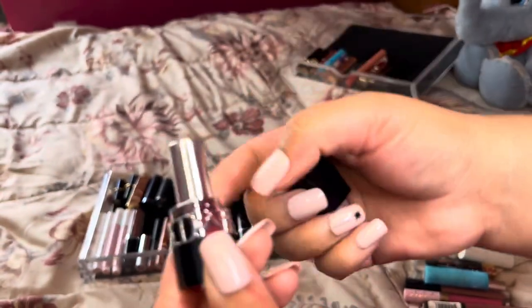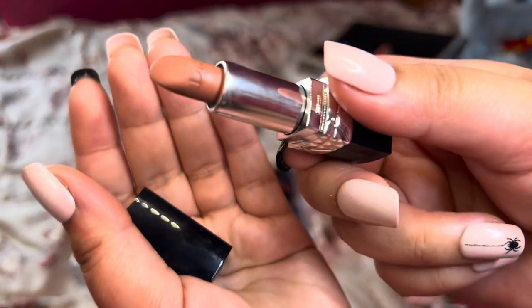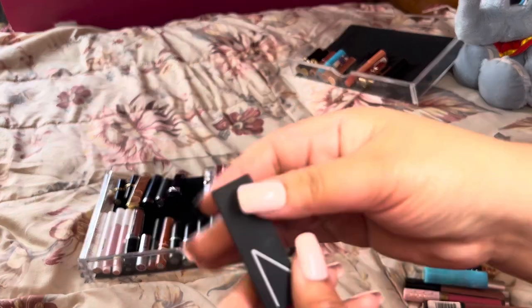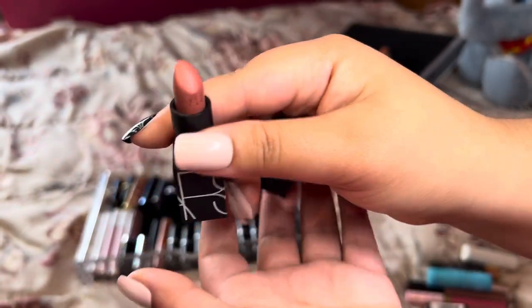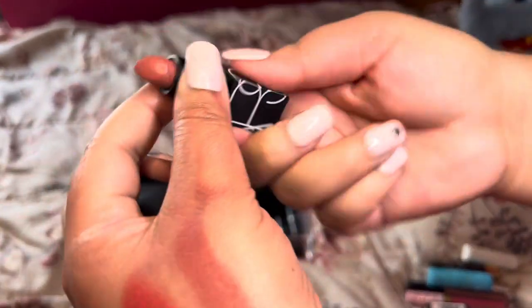Then this is a little Dior lipstick in 100 Nude, Nude Look Matte I believe. Such a stunning nude on me — love, love, love it. Has lip liner all over it because I wear it so much with liner. Can't wait to pick that up in the full size when I run out. Next is this NARS one in the shade Tully that I don't wear enough — I do have a backup. It's a nice nude color, I need to wear this one more. Keep.